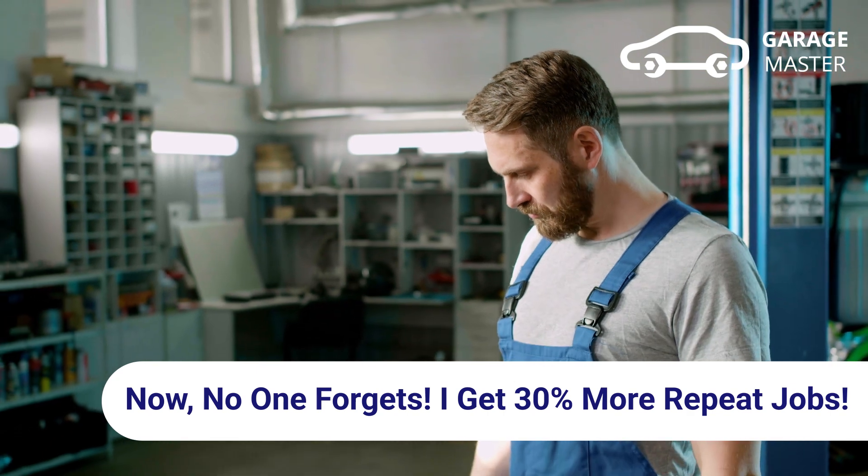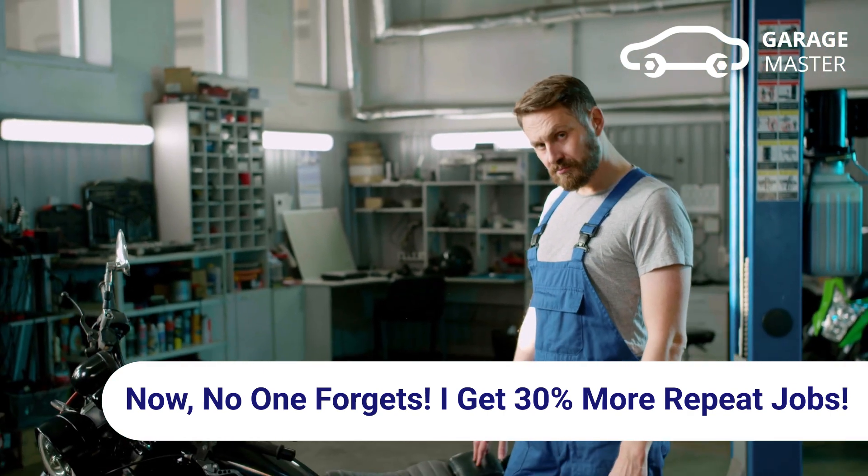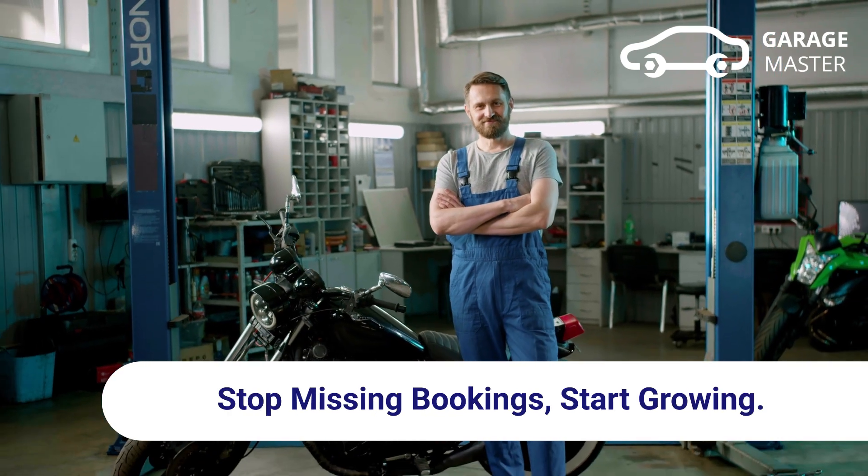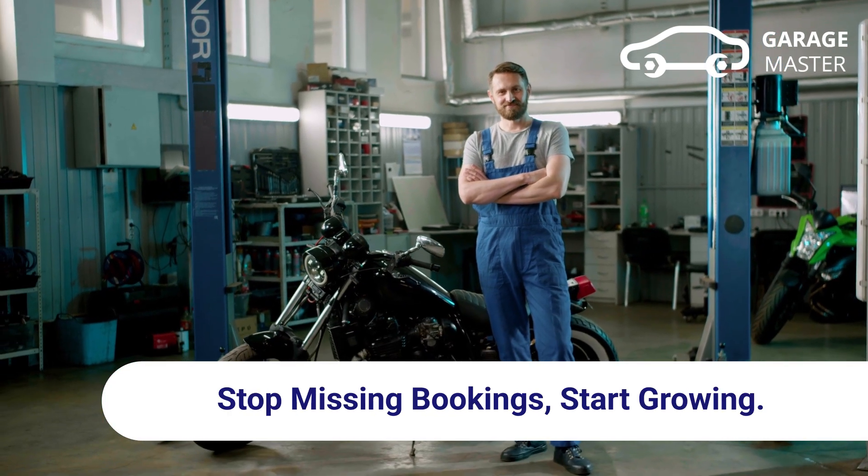Now, no one forgets. I get 30% more repeat jobs. Try Garage Master for free — stop missing bookings, start growing.